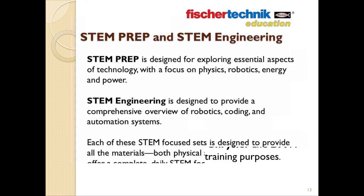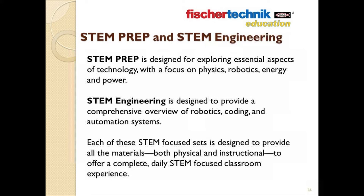The Fisher Technic STEM Prep and STEM Engineering sets are the latest members of the Fisher Technic Education family. STEM Prep is designed for exploring essential aspects of technology — physics, robotics, energy, and power. STEM Engineering is designed to provide a comprehensive overview of robotics, coding, and automation systems. Each of these STEM-focused sets is designed to provide all the materials you need, both physical and instructional, to enable teachers to offer a complete, daily STEM-focused classroom experience.